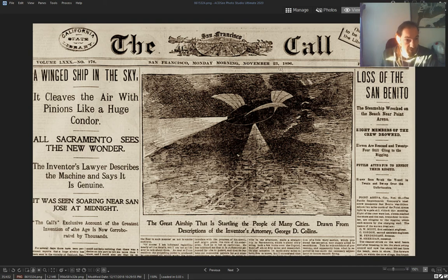I've got some newspaper articles. California, San Francisco Morning, November 23rd, 1896: 'A wing ship in the sky — it clears the air like a huge condor.' Imagine — look at this drawing of the thing, drawn from the description of the inventor.